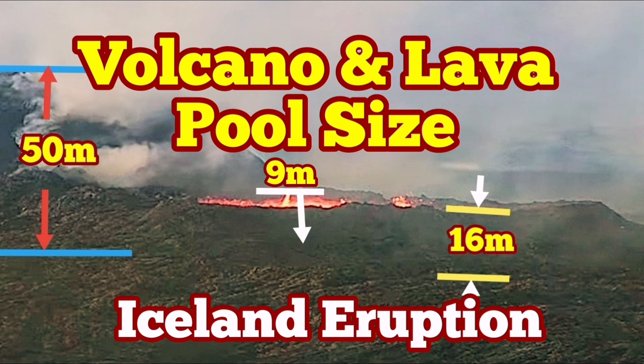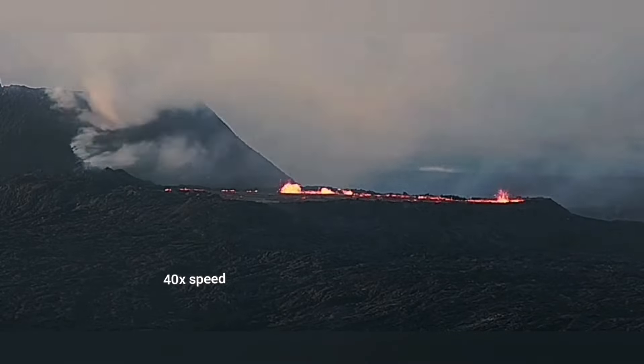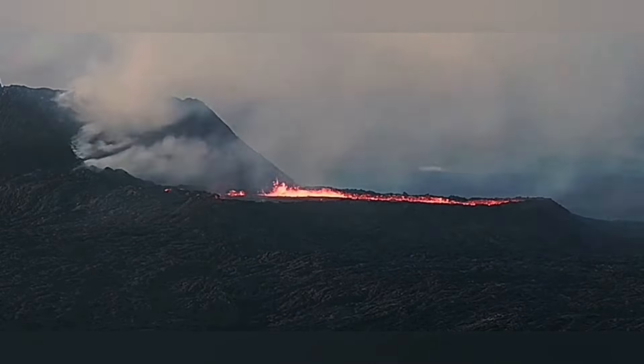Yesterday we had a rare phenomenon: the draining of the lava pool in the K1. I have not seen it in any other volcano in this area definitely.